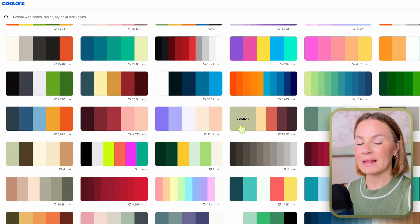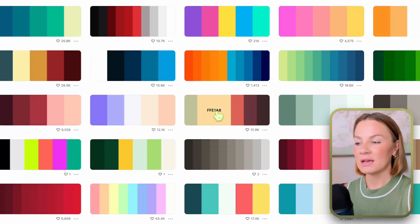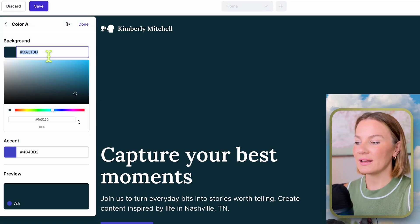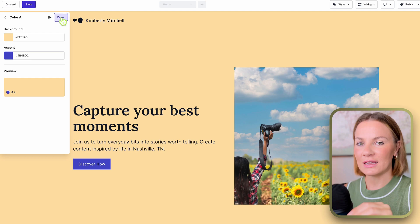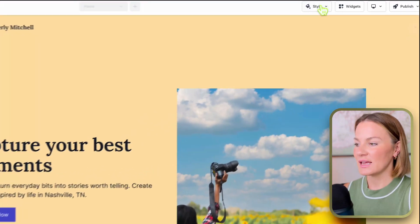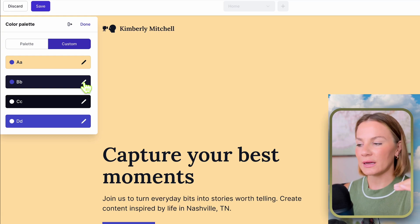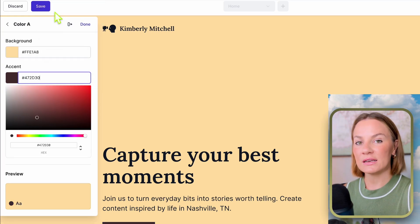Let me show you how easy it is to place a color palette onto your website. After scrolling through and finding a palette you like, simply click it, then paste the color code into the first box — that gives you an entirely new background color, as you can see it totally changed. The second one will change the color of the buttons, and you can continue down. If you don't like it, you can keep changing it to your liking.